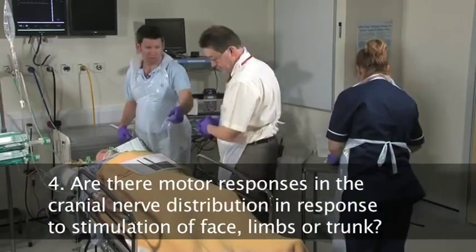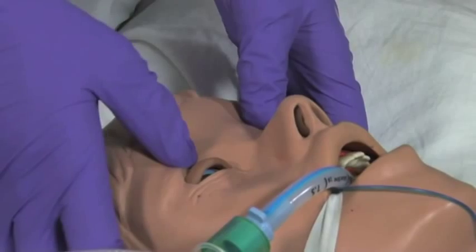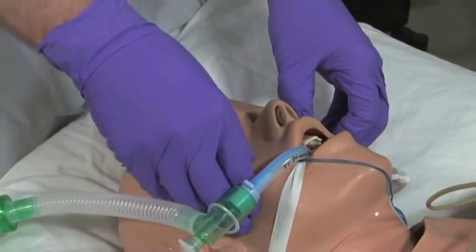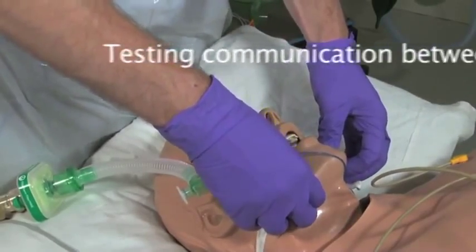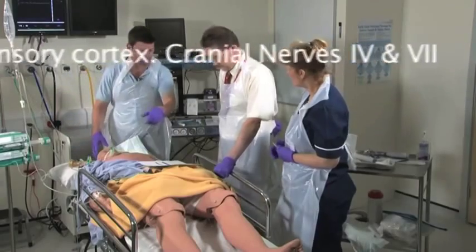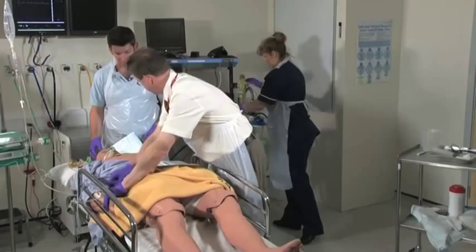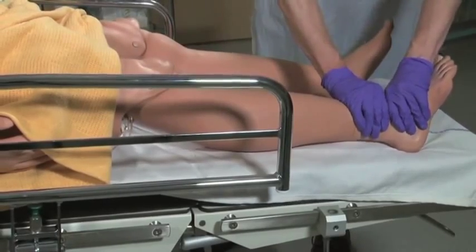Now checking motor responses. Stimulating the trigeminal nerve in three different ways. Any response at all? No peripheral response, no central response. Again, no central response. Again, no response centrally or peripherally. No response to stimulation. Now stimulating arms and legs. Anything there? No response. Anything there? No response. No response.